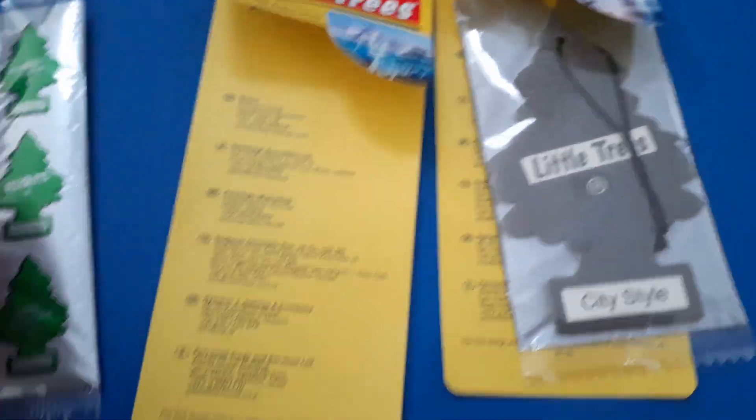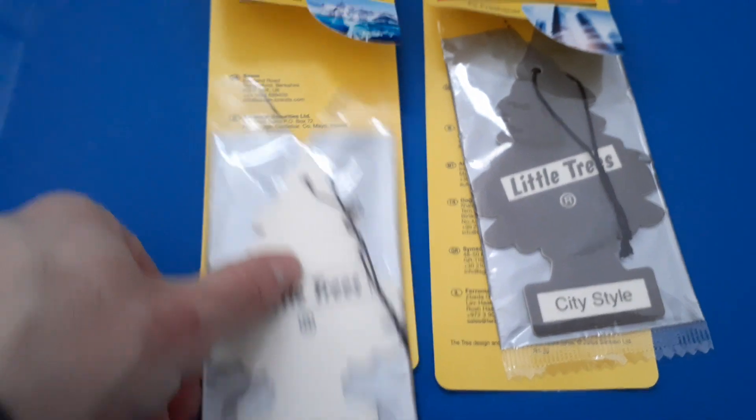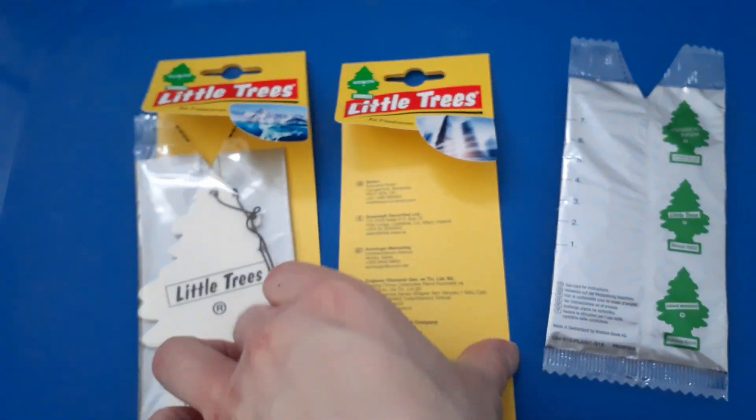Made in Switzerland. I think it's the same thing.